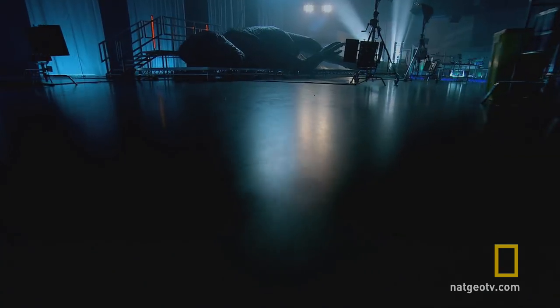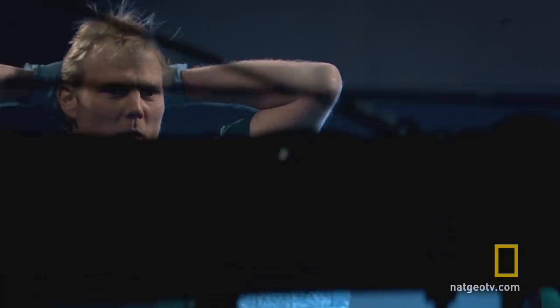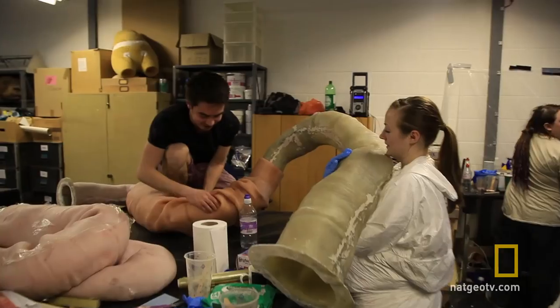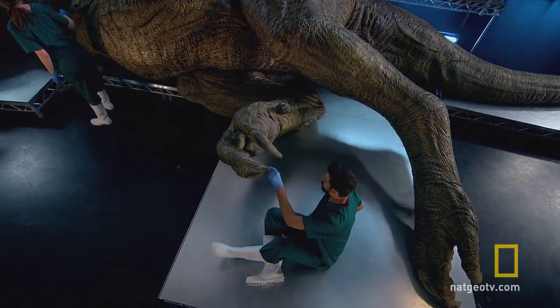This is the biggest single creature that I've created. This is a 42-foot, tip of the nose to tip of the tail beast. This thing is massive, it's huge. For the entirety of the dinosaur, we used 113 pieces of fibreglass interconnecting in different, varying moulds.